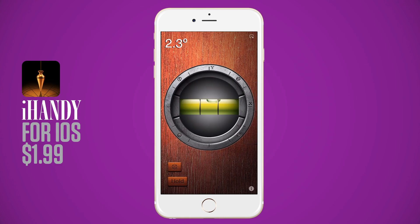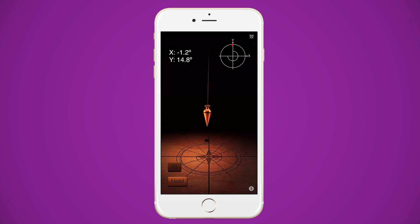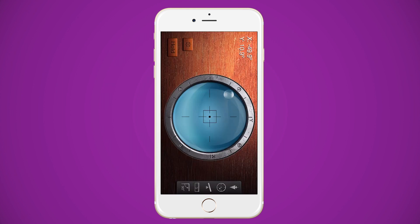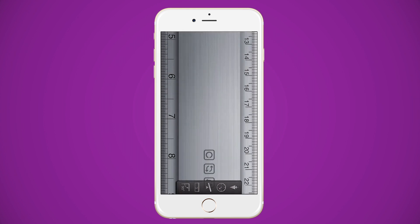iHandy Carpenter will make sure those shelves you're putting up are in fact straight. It has a plumb bob, surface level, bubble level, steel protractor, and ruler all in one.